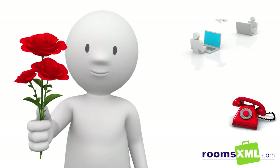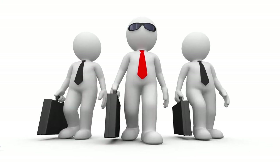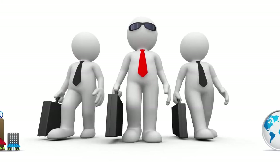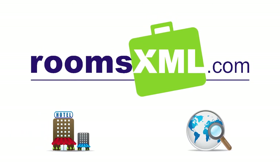These new features, combined with our industry leading customer support, means that more than ever, RoomsXML is your number one choice when it comes to booking hotels online. So visit RoomsXML.com to get an account or find out more information.